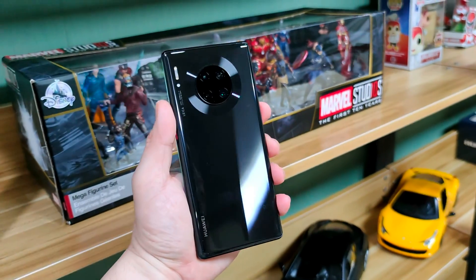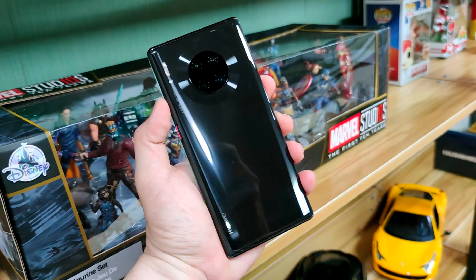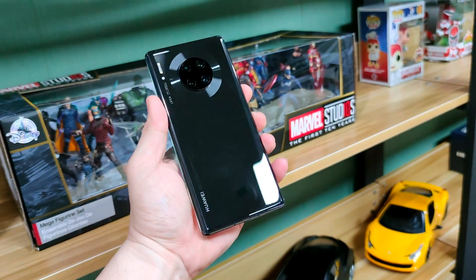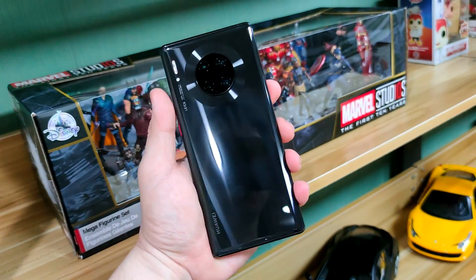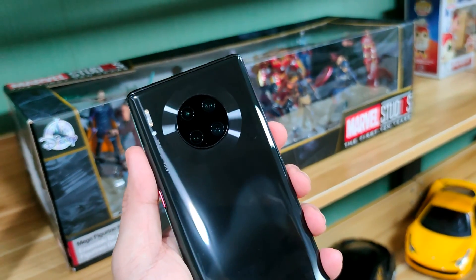Hi, I'm Richmond of Gadget Sidekick and today we're going to test the 5G on the Huawei Mate 30 Pro 5G. I'm quite excited to go to BGC and test out the signal. Let's go!